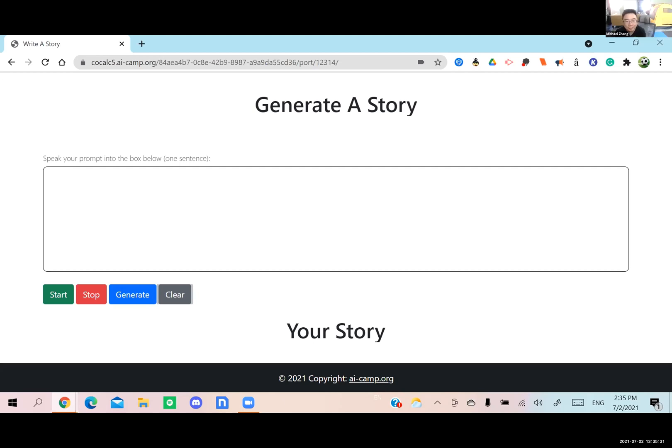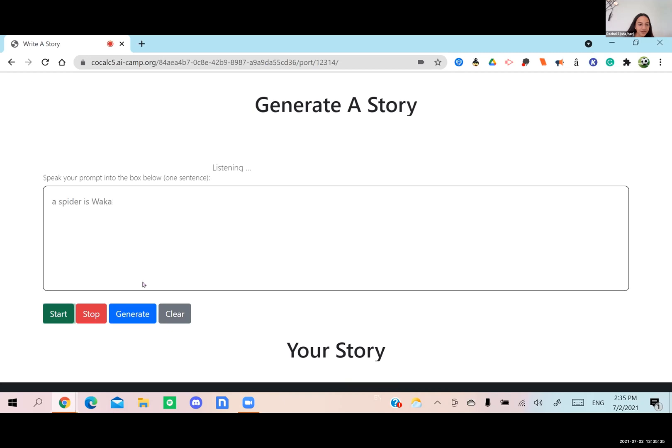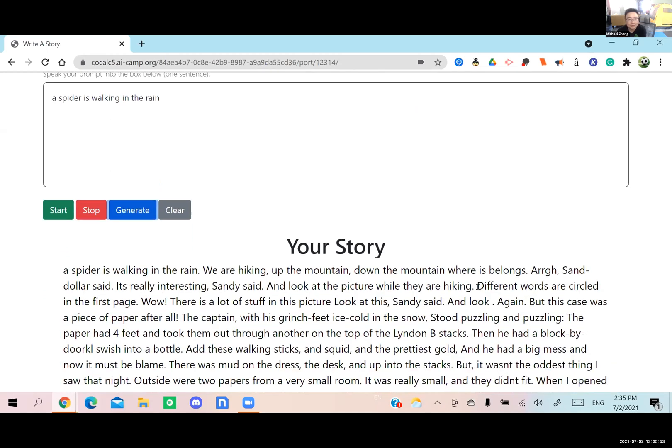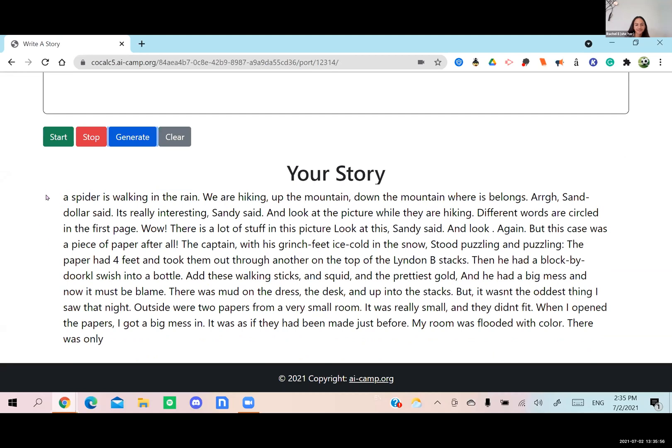A spider is walking in the rain. Okay, let's try it. We'll just wait and hopefully it'll generate at the bottom. It's going to take time — even 30 to 45 seconds — it's not too bad. Here's our short story.